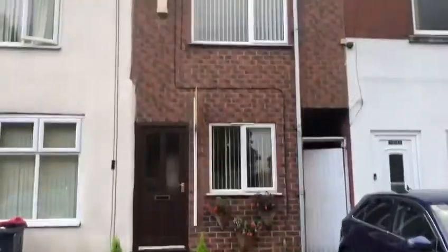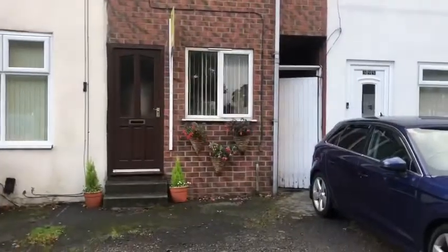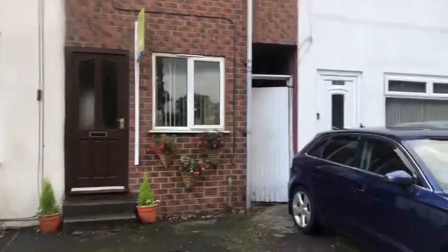Welcome to 395A Basleymore Lane. Here we have a two-bedroom mid-terrace on a guide of 50 to 55,000.